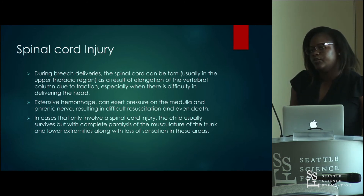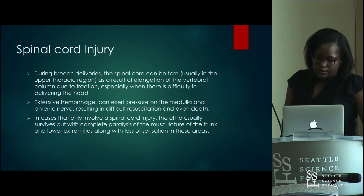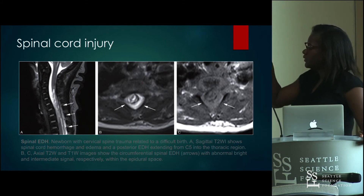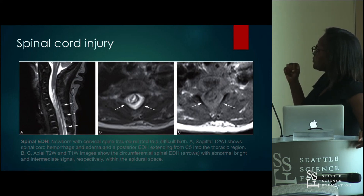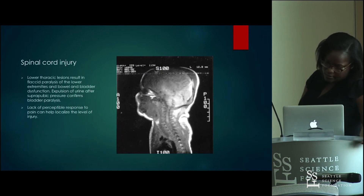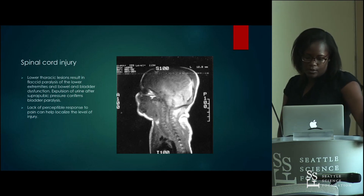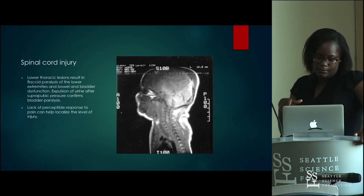Spinal cord injury carries a poor prognosis. Most of the time you are focused on trying to prevent infections. The images show a hematoma inside the spinal cord — A shows hemorrhage and edema with anteroposterior epidural hemorrhage extending from C5 into the thoracic region; B and C show axial representations of circumferential spinal epidural hemorrhage. Lower thoracic lesions lead to flaccid paralysis of the lower extremities and bowel and bladder dysfunction. Expulsion of urine after suprapubic pressure confirms bladder paralysis. The level of injury can be localized by checking response to pain.